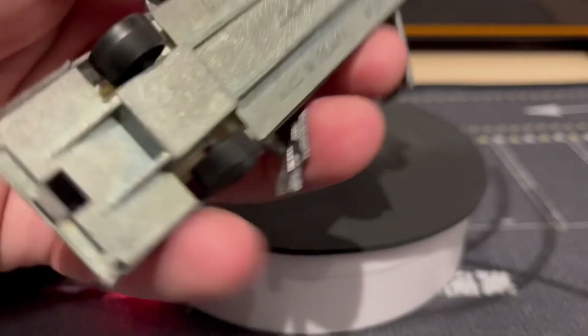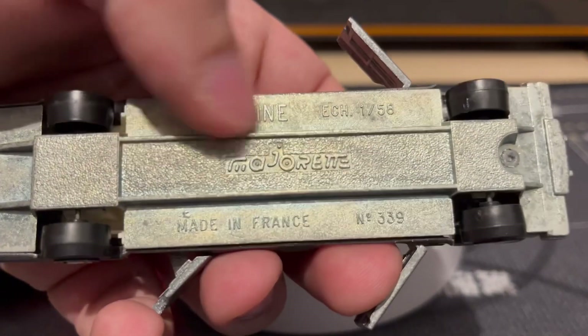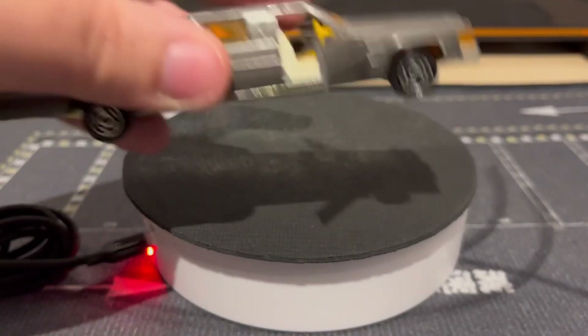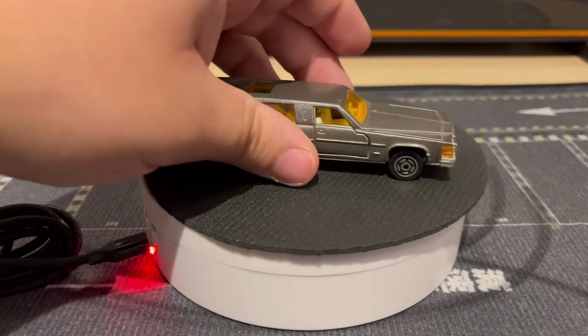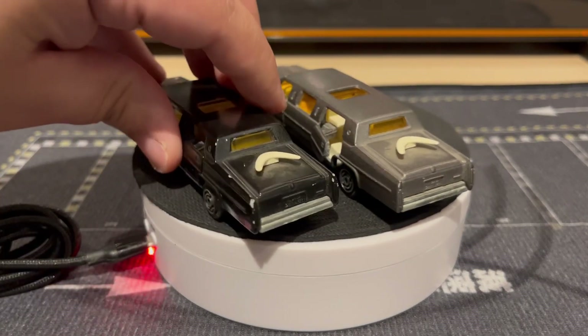If you guys want to check it out on the bottom — these are made by Majorette, they're made in France. As you can see, it's metal on metal, which is very nice. Gives it a little bit of weight to the casting. I just love these limos.